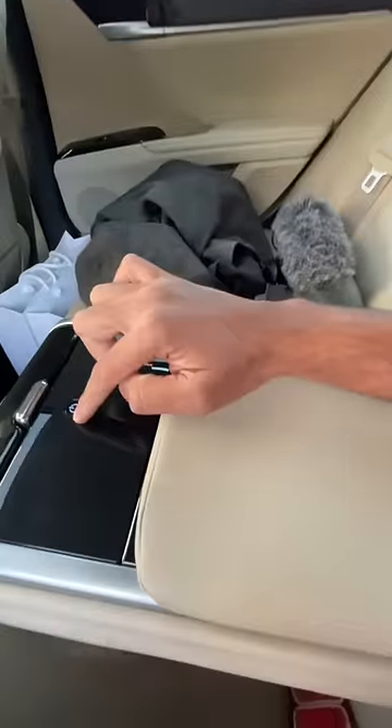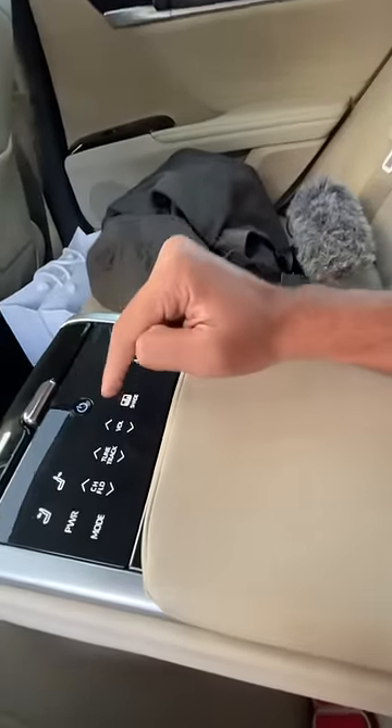Seats are really very comfortable. There is a centre armrest which has got electronic control. If I press this button, it turns on and I can control the air conditioning. I can control the sunshade as well, and this sunshade automatically reclines when you get into reverse. That is the level of attention to detail on offer.